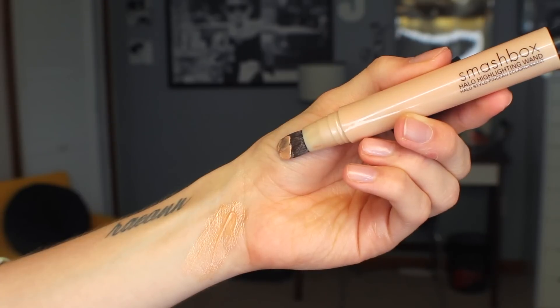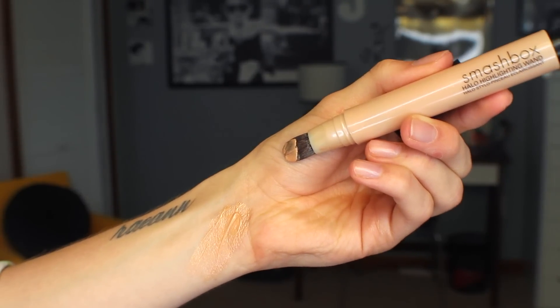This is from Smashbox — their Halo Highlighting Wand in the shade Gold. This works great on medium to deeper skin tones. I have a tan and it's just kind of a gold sparkly highlight. There is a little bit of visible glitter in this one and it's in the form of a clicky pen with a brush applicator where the product comes out through the brush. I prefer to squeeze it out onto the back of my hand and then apply it with my fingertips. I absolutely love this one for giving yourself a bronzy highlighted glow. They also do it in a pearl shade.